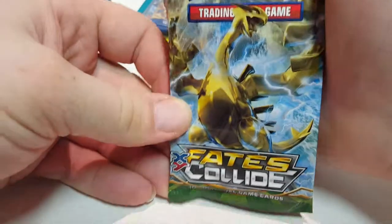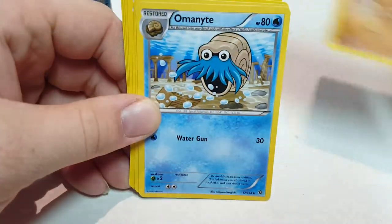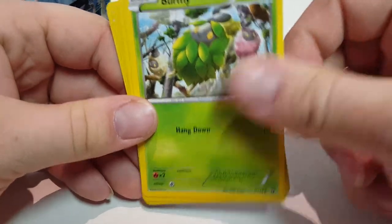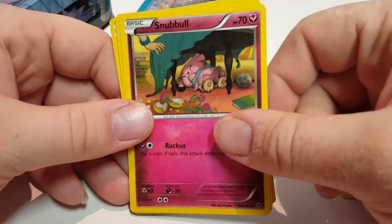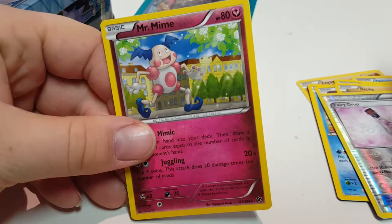The next Booster Pack is a Fates Collide Booster Pack. So we got Zergarde, Umantite, Whimsicott, Burmy, Bronzer, Binnacle, Snumble, Reulu, Fairy Drop, and Mr. Mime. I guess that's it on that pack.